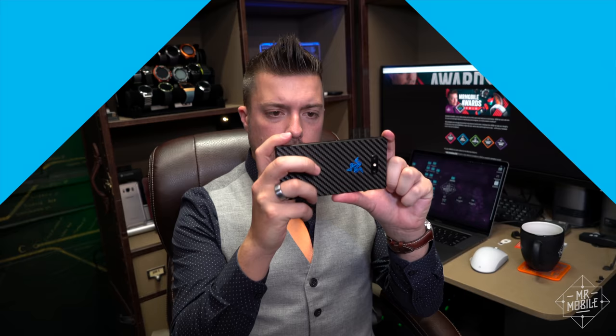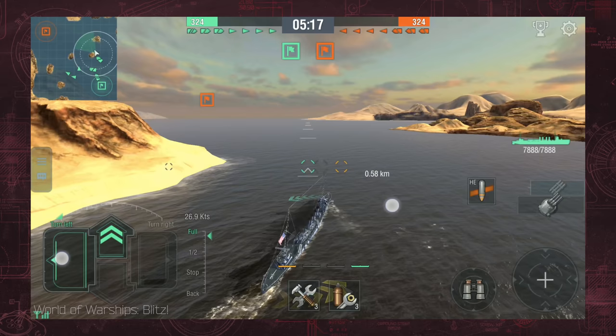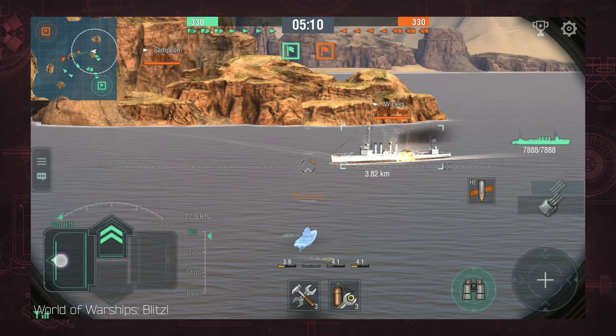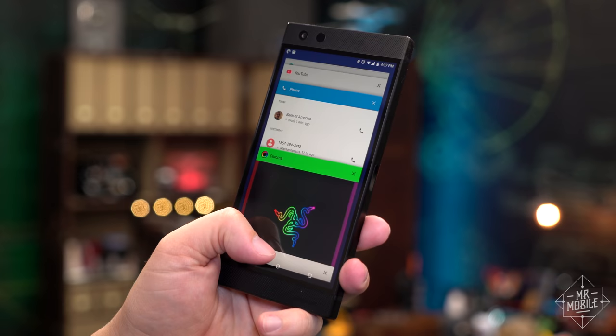Just to get this out of the way, yes, I have used the phone for its main purpose, and yes, it is an exceptional gaming device. I don't always notice the smoothness of the 120 hertz display in a game, but in the everyday swipes and taps of navigating Android, this glides along as silkily as its predecessor.